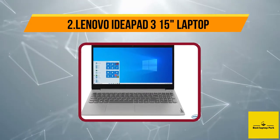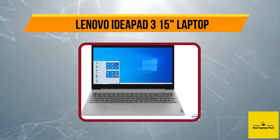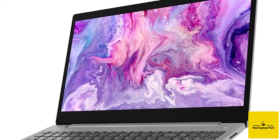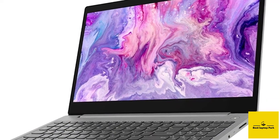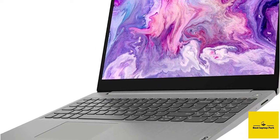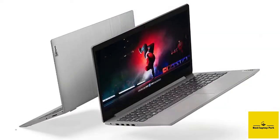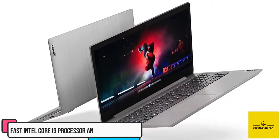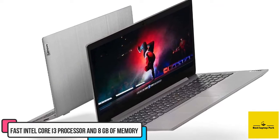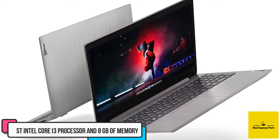At number two: the Lenovo IdeaPad 3 15 laptop. Not being stupidly expensive while compromising on only a few things can be a good deal, and nothing does it better than the Lenovo IdeaPad 3 15. The 15.6-inch silver-gray plastic build is an outstanding option when it comes to performance and looks. The device has a fast Intel Core i3 processor and 8 GB of memory, which was more than enough for the basic computer tasks we put it through during testing.